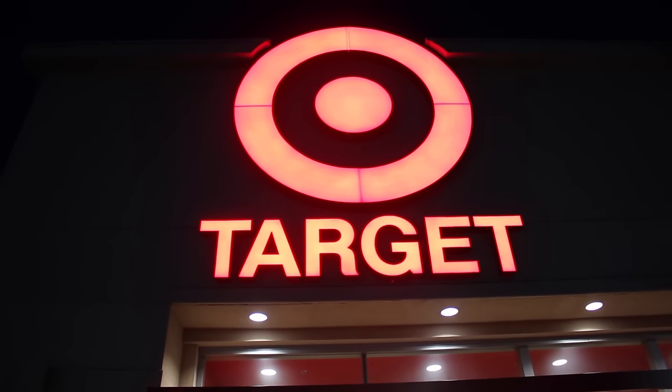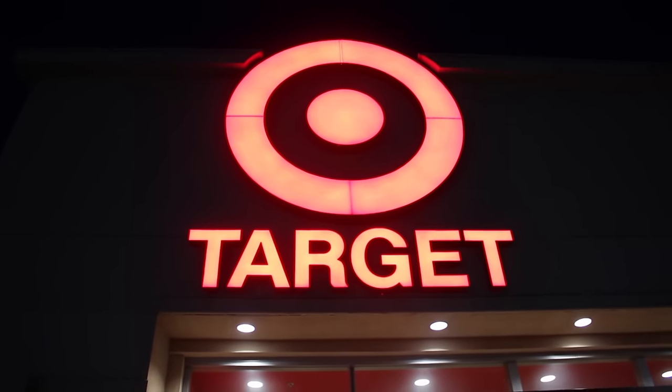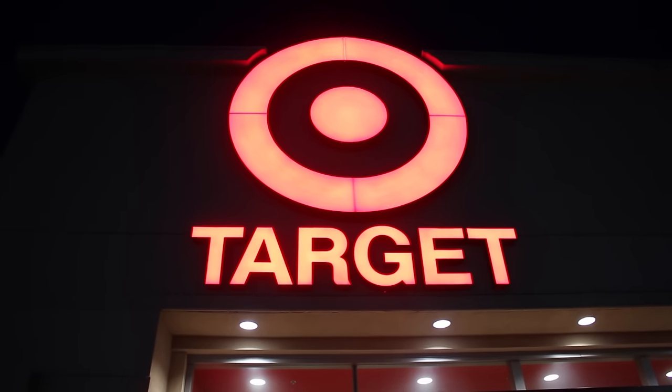I'm about to go into my favorite store, Target. We're going in to purchase some So Cozy hair products for the girls for their new haircare routine.